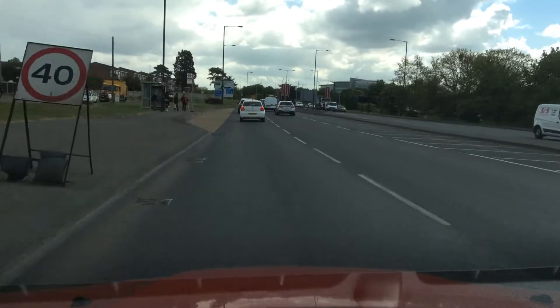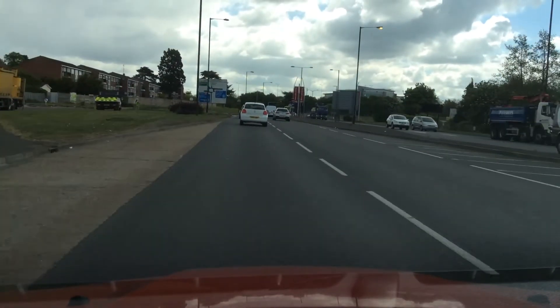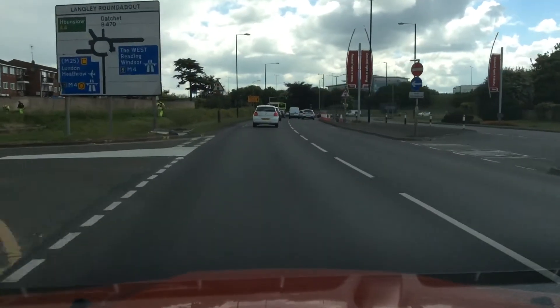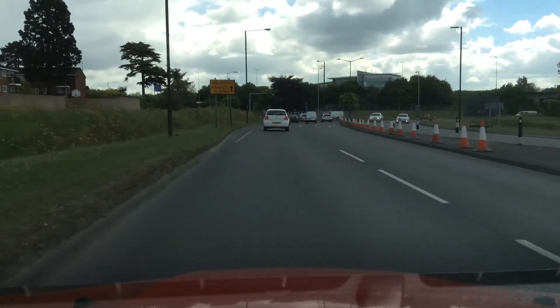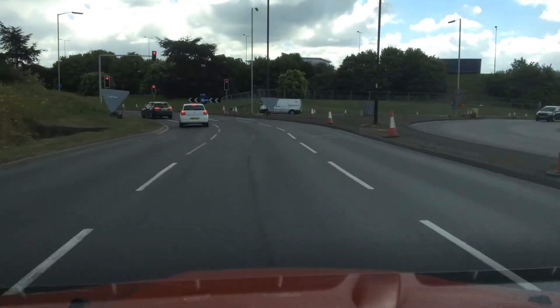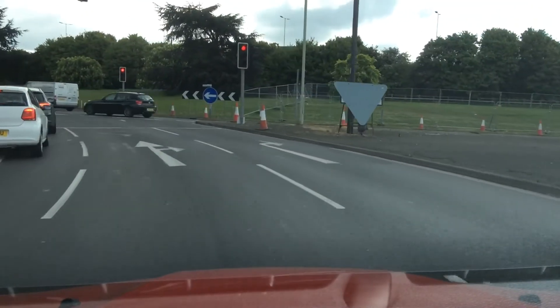I can see my big sign coming up on the left-hand side — it says Hounslow, it's the second exit. I'm checking my mirror before I have to slow, watching my road markings. Checking my middle and right mirror for the lanes, I can see I need the middle lane. I'm in my middle lane, checking my mirror before I slow for my traffic lights, staying in the centre of the middle lane.